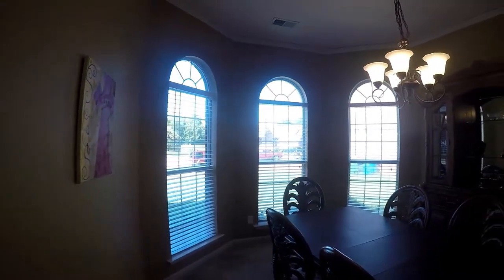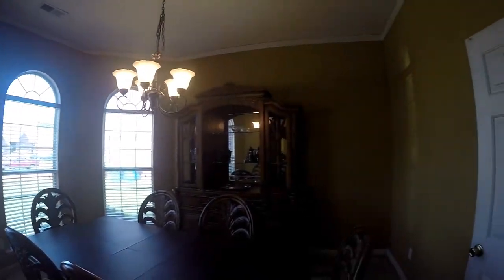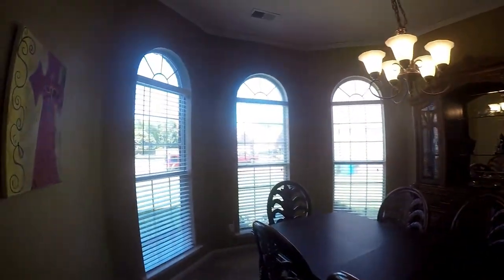We're greeted with a spacious, light living room with a great bay window.